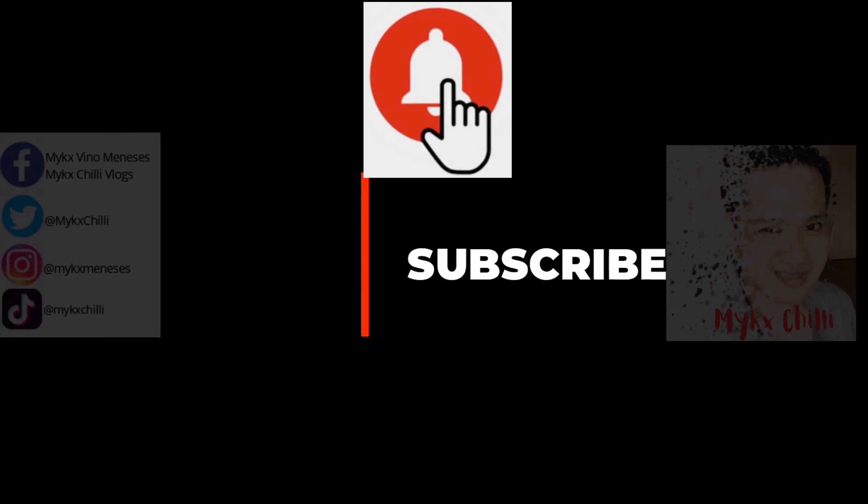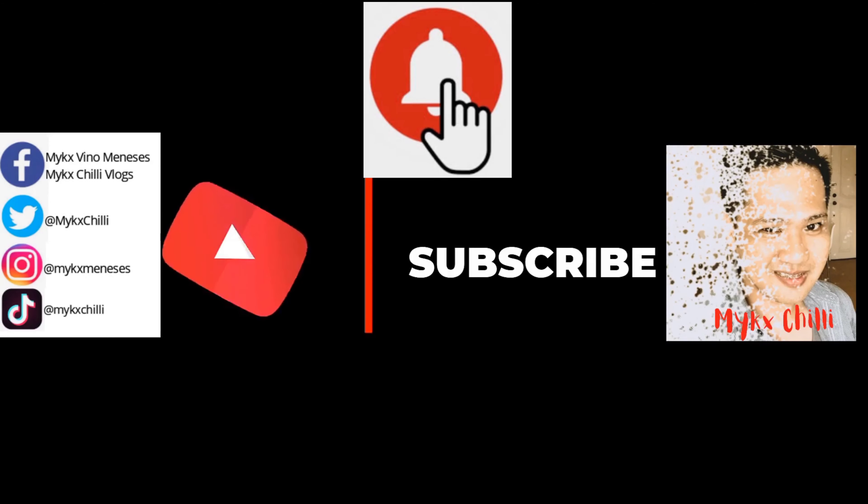Don't forget to subscribe to Mike's Chili and ring your bell for notifications. Salamat, kabaluyan!